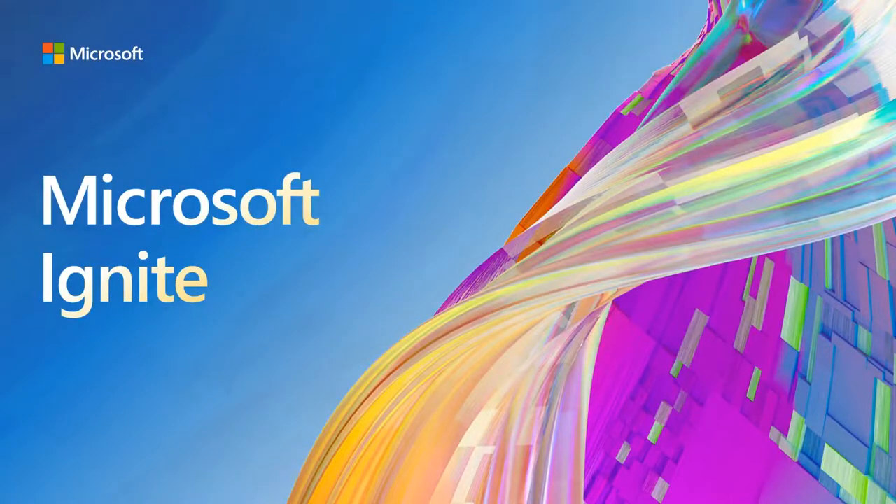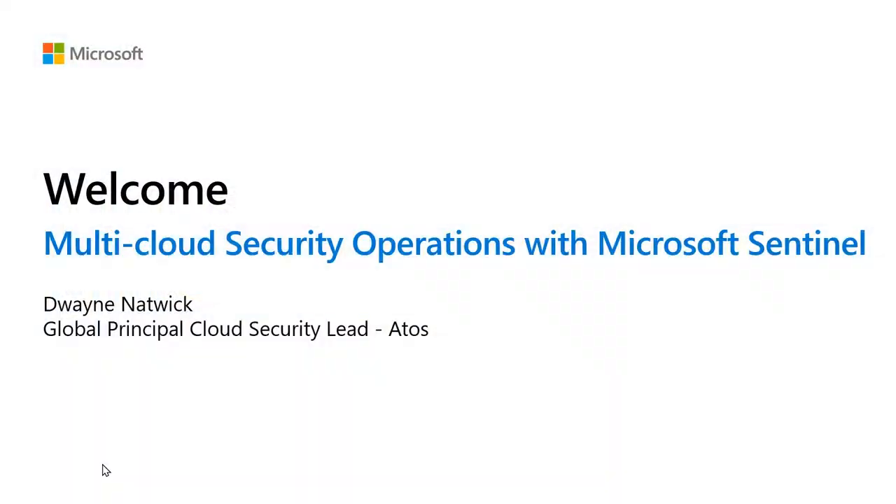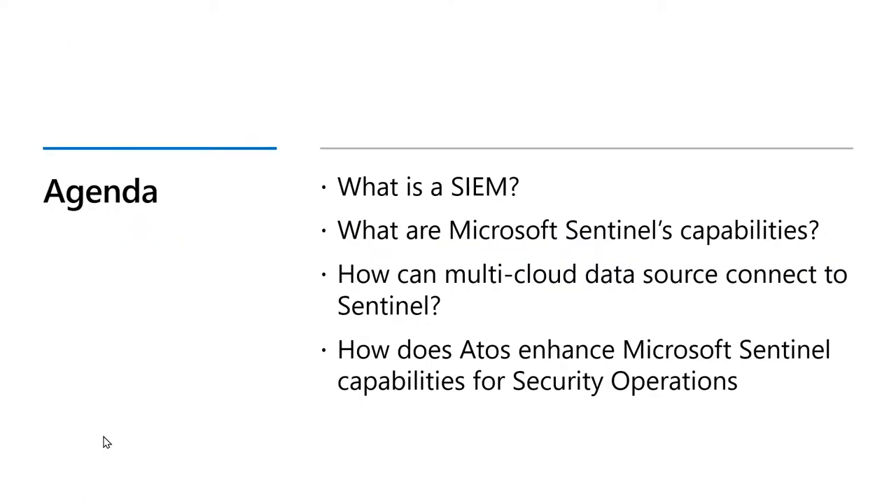Hello, and welcome to this Microsoft Ignite Partner Showcase. This is the Atos Partner Showcase, and I am Dwayne Natwick. I'm going to be talking about multi-cloud security operations with Microsoft Sentinel.